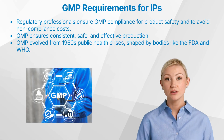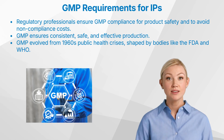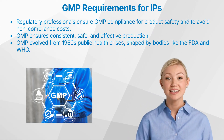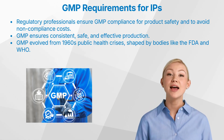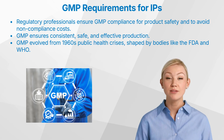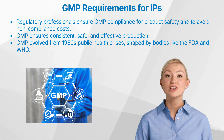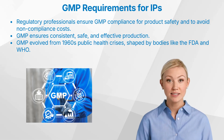Regulatory affairs professionals play a key role in ensuring compliance with GMP standards. This knowledge helps in navigating the regulatory landscape, ensuring product safety and efficacy, and avoiding costly non-compliance issues. By the end of this video, you will have a comprehensive understanding of GMP requirements specific to investigational products, the challenges involved in their implementation, and insights into future trends.